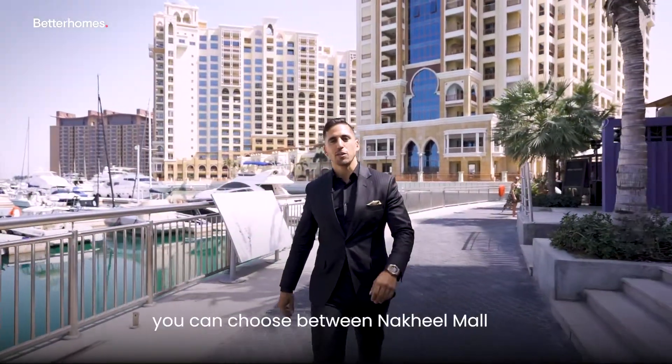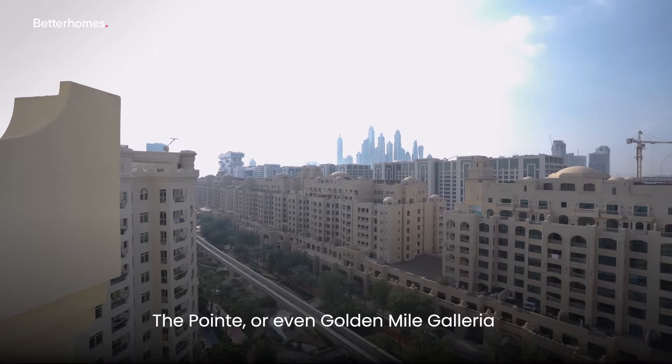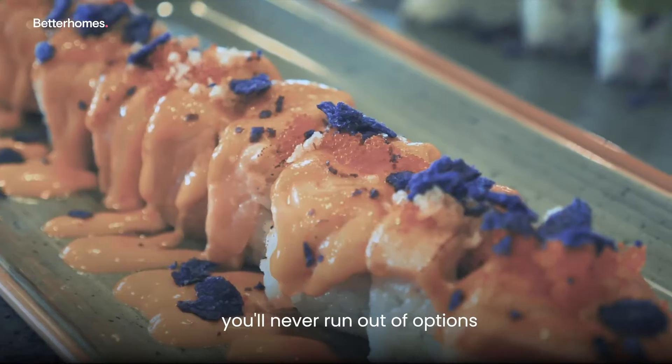For all of your shopping needs, you can choose between Nakheel Mall, The Point, or even Golden Mile Galleria. Dining out? No problem. From chic cafes to Michelin-star restaurants, you never run out of options.